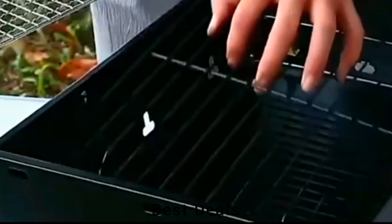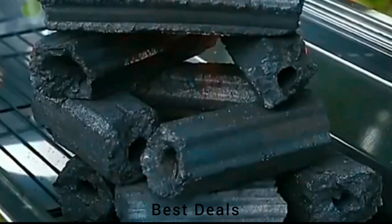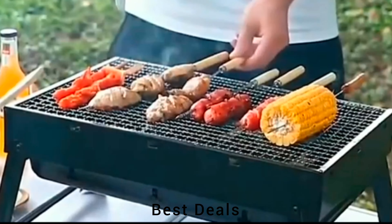11. Grill. Lightweight, mini, and foldable, making it a portable barbecue grill that can be easily carried everywhere. Product link is given in the eleventh link.